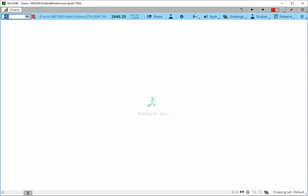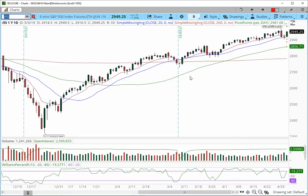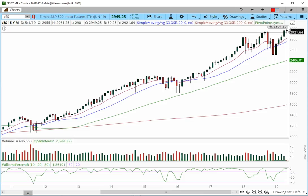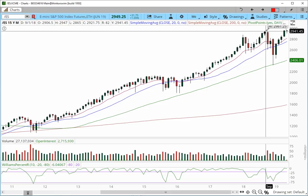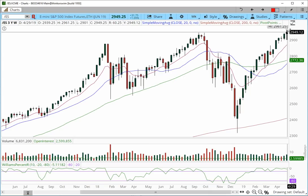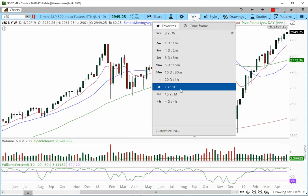The mini S&P had really nice price action all week. On the monthly chart, it just made a new all-time high at 2,961.25 — a brand new fresh candle trading just above prior highs, in a very strong pattern. On the weekly chart, we made that new high of 2,961.25 and we're trading above the prior high at 2,945.